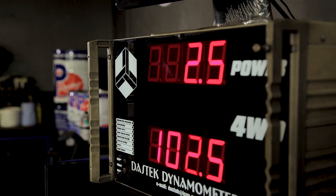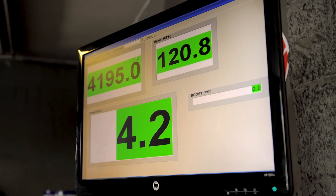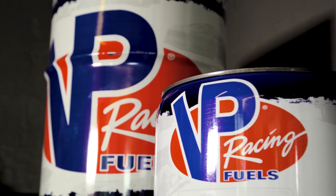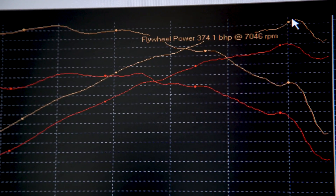The dyno is coasting down, calculating the transmission losses from the wheel power to calculate engine power and torque, to see what gains we've made over the normal 99 octane. Before and after results show a fairly significant increase in ignition advance. Peak power has increased from 350-odd to now 374 horsepower.